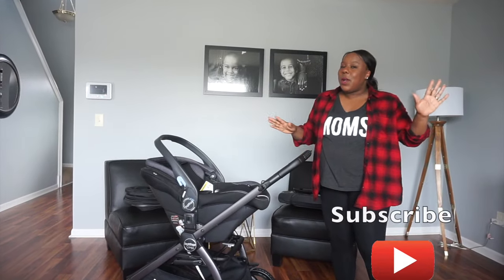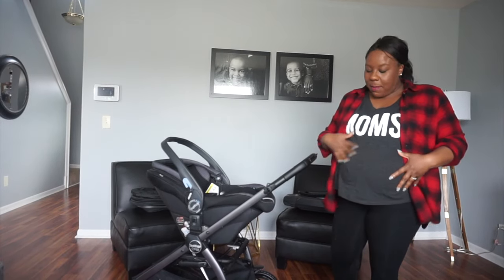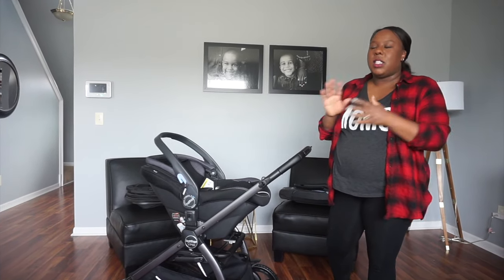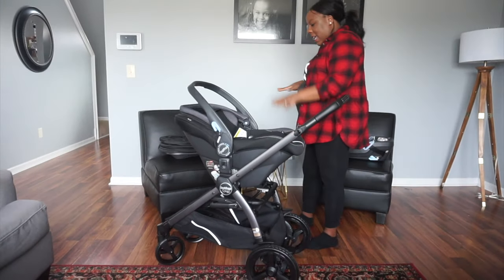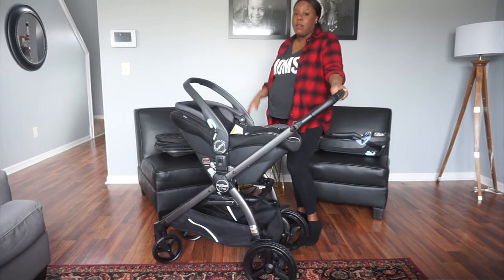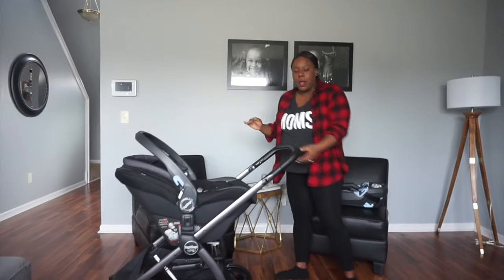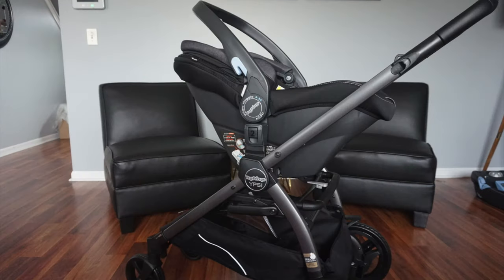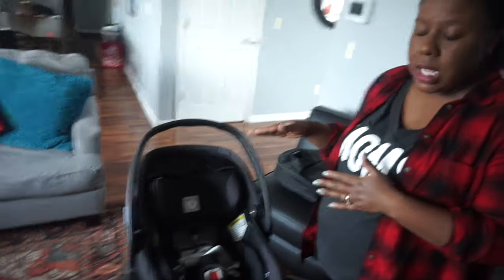Hey guys, welcome to our YouTube channel! Today we're having the babies, so a lot of our content is going to be more baby-geared. Our first baby review is on the Peg Perego travel system. I am so in love with this stroller and I want to show you guys a few of the key features. This is their new travel system — it's a stroller and a car seat combined.